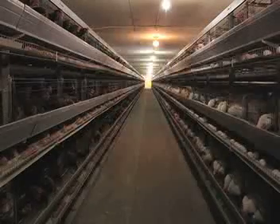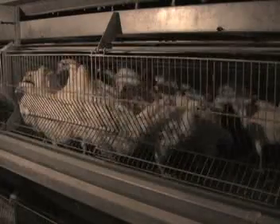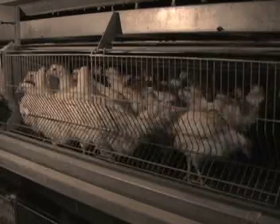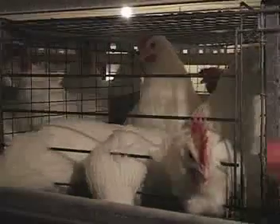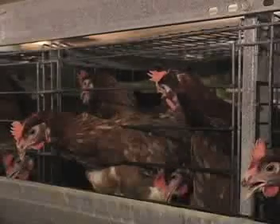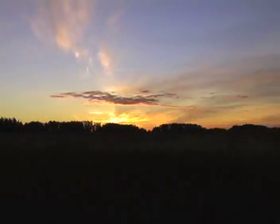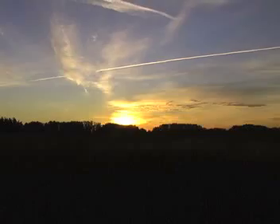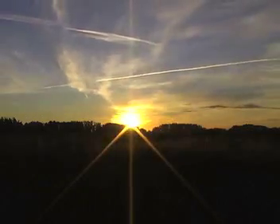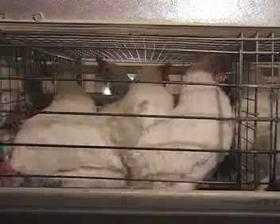Once the birds are transferred and have reached a specific weight, they are photo-stimulated to begin the lay cycle. Day length is increased from 8 to approximately 15 hours of light. Relatively high light intensities must be used because the light is perceived by photoreceptors in the hypothalamus, not the eye. This light energy must pass through the feathers, the skull, and the brain to be effective. Birds are biologically programmed to lay eggs when days are getting longer in spring to take advantage of abundant food supplies and warmer weather. Commercial egg producers carefully manage the light environment inside the barns to simulate longer days, convincing the birds that it is spring and stimulating them to continue laying eggs.